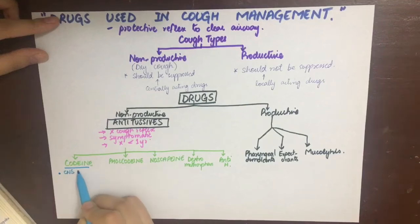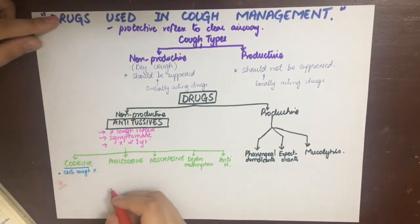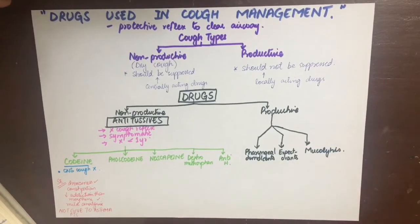Codeine is a centrally acting cough suppressant. It can cause drowsiness, as it is centrally depressing, and it causes constipation. Its addiction liability is less than that of morphine. It also has mild analgesia. It should not be given to asthmatics, because you don't want to interfere with anything in asthmatics as you don't know what might trigger an asthma attack.